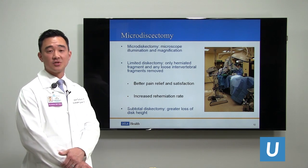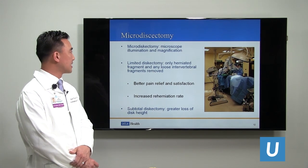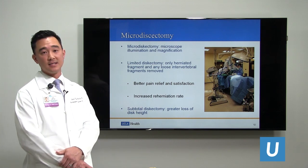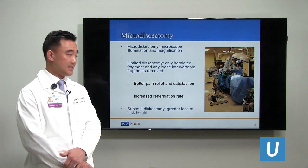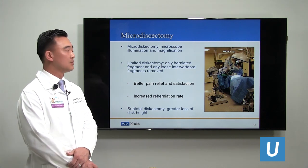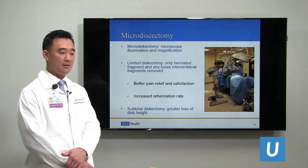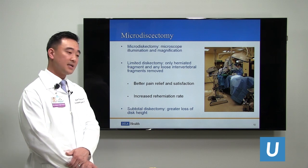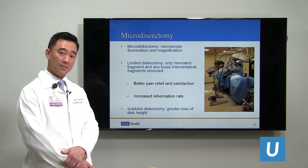A very common and successful surgery we perform on a daily basis is microdiscectomy, where we use a microscope to illuminate and magnify the surgical area and remove the disc compressing nerves and causing symptoms. We typically do a limited discectomy where only the herniated fragment and any loose fragments are removed. We don't remove stable fragments within the disc, which leads to better pain relief and patient satisfaction. However, this does result in an increased rate of re-herniation and possible re-operations.